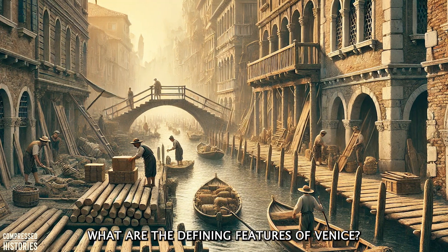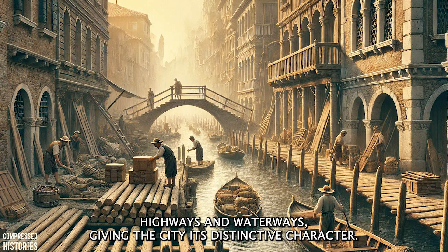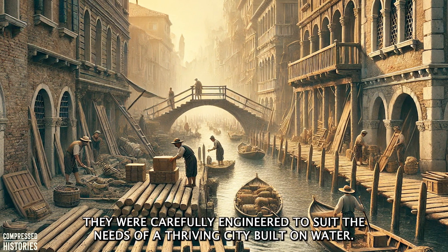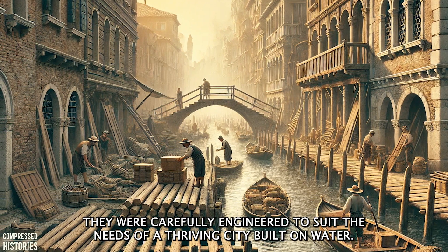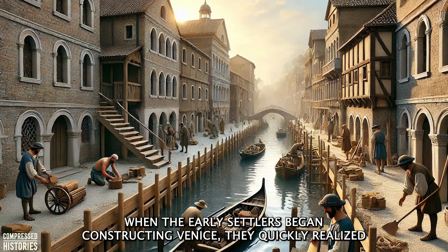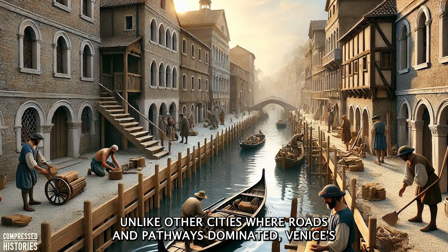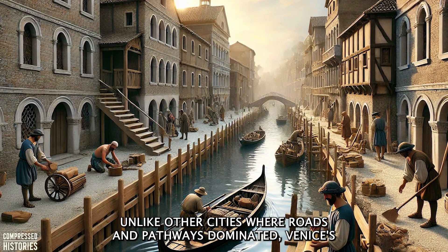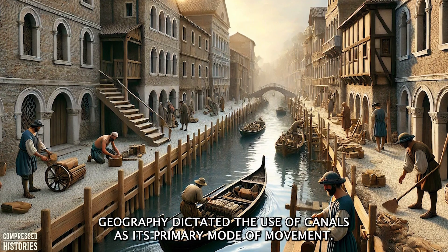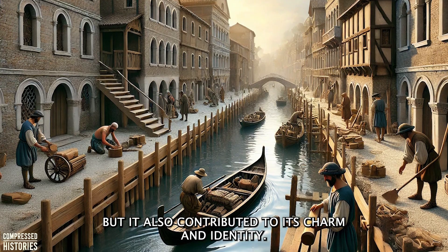One of the defining features of Venice is its canals, which serve as streets, highways, and waterways, giving the city its distinctive character. But these canals were not simply a product of the natural lagoon — they were carefully engineered to suit the needs of a thriving city built on water. When the early settlers began constructing Venice, they quickly realized that the lagoon's waterways could be transformed into an effective transportation network. Unlike other cities where roads and pathways dominated, Venice's geography dictated the use of canals as its primary mode of movement, a unique adaptation that not only made the city functional but also contributed to its charm and identity.